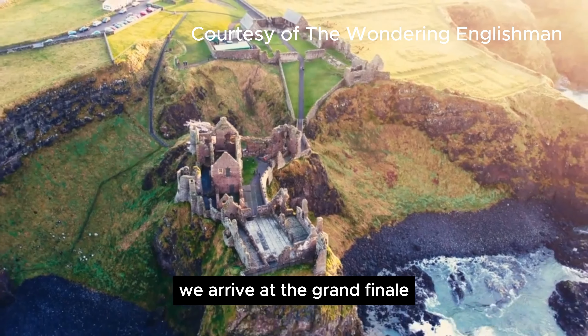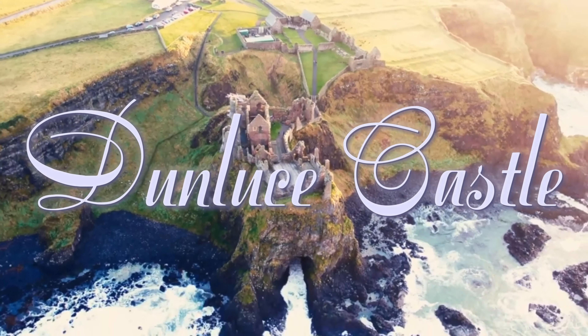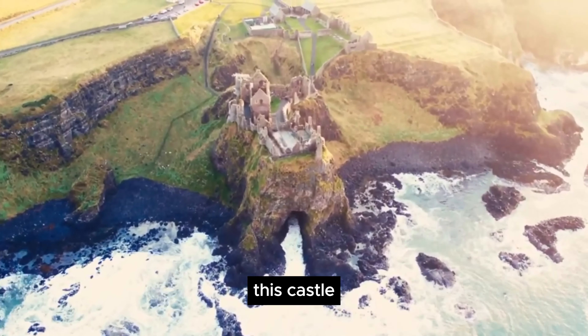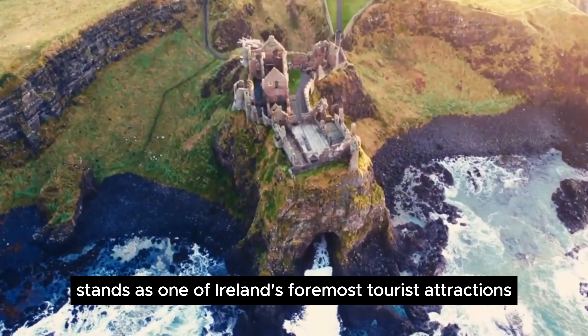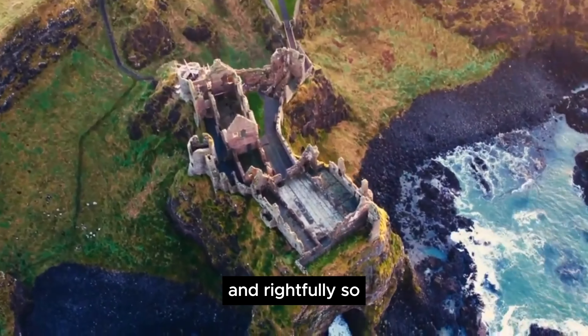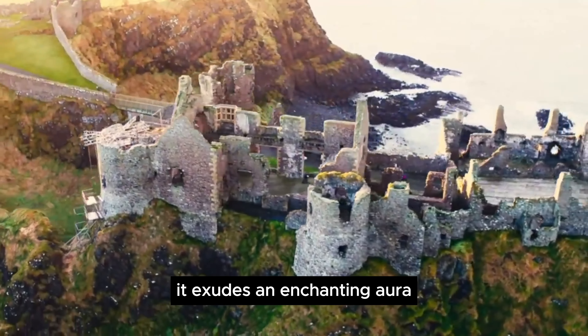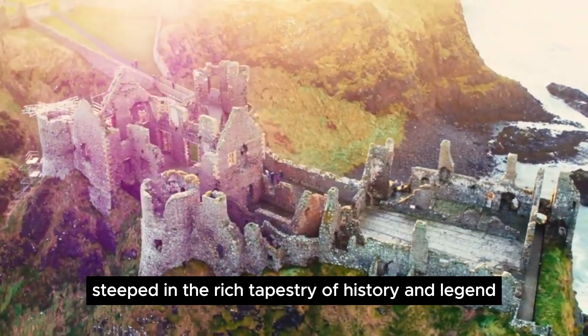Concluding our exploration, we arrive at the grand finale, Dunluce Castle in Northern Ireland. Poised dramatically on the cliffs, this castle stands as one of Ireland's foremost tourist attractions, and rightfully so.